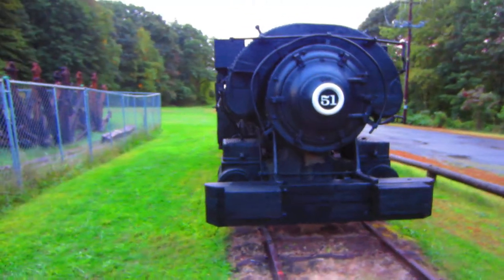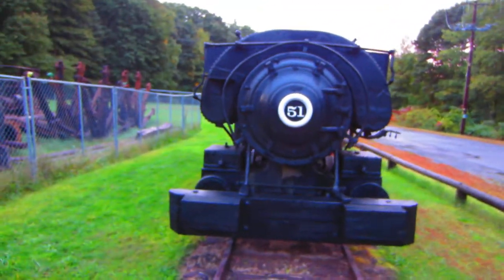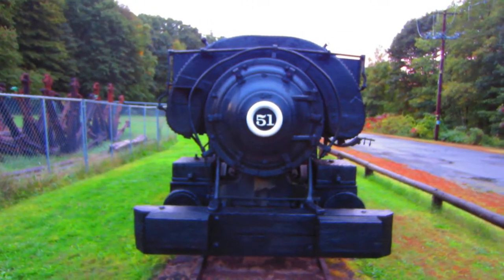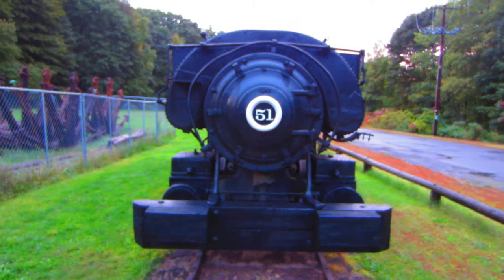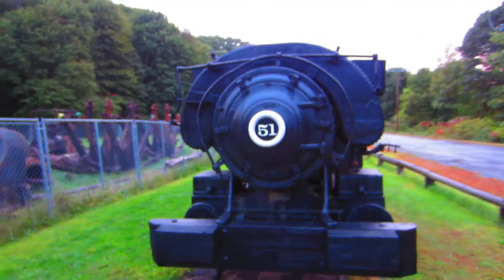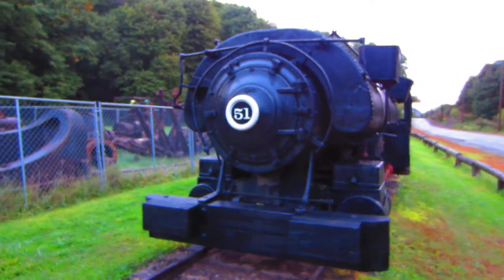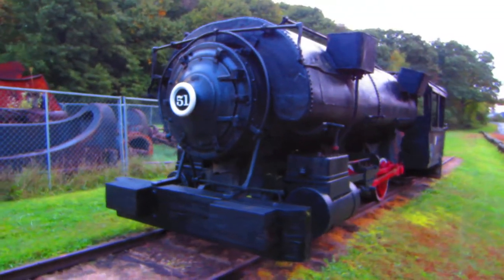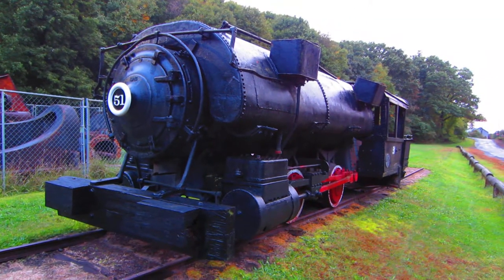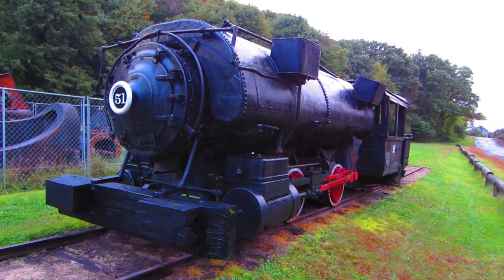They would have burned their own coal that they produced, essentially having free energy. The colliery was almost entirely independent — it produced its own electricity, transportation power, and heating throughout the facility. I was told that the Ashley Huber breaker even shared steam pipes with neighboring businesses.